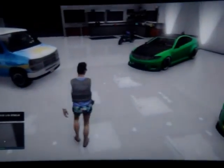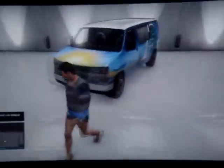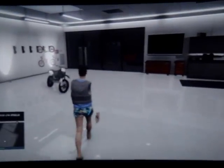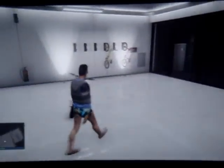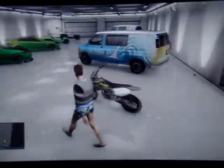Donc il faudra un garage, et un garage rempli. Moi il manque juste là deux véhicules qui sont détruits, donc il est quand même rempli. Et minimum 2000$ pour acheter un vélo.